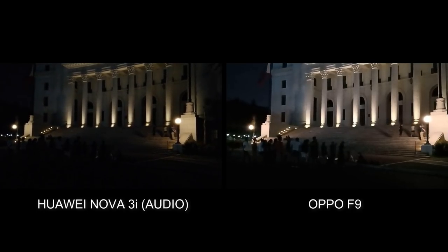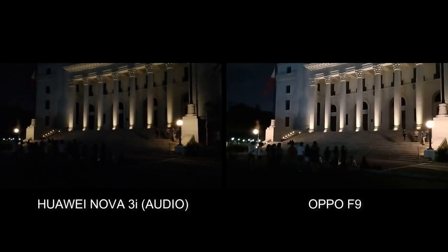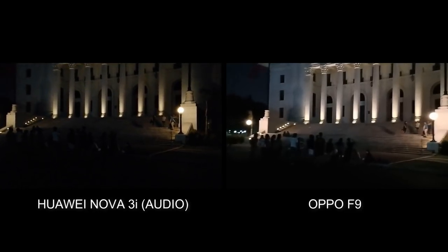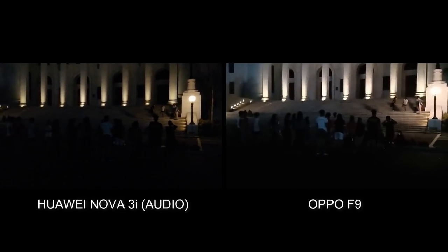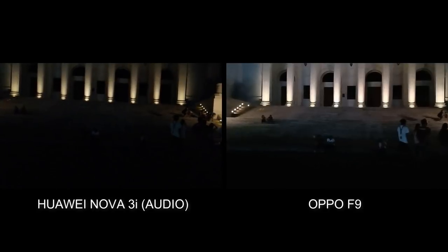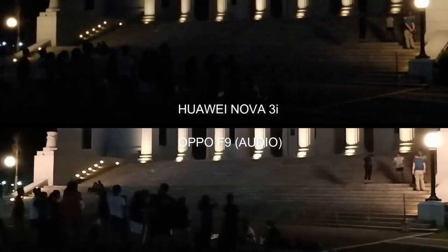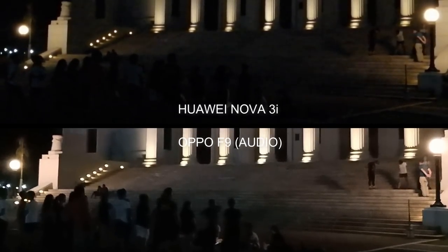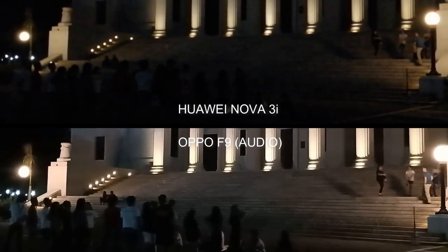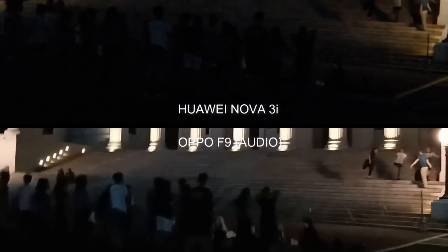And finally, check out these sample videos taken at night using both handsets. Notice the difference in brightness and stabilization. That's a student choir rehearsing in front of the National Museum of Natural History. The Oppo F9's wider aperture and better image stabilization allow it to still shoot fairly usable clips even with very little ambient light. Obviously, the Oppo F9 is superior in this department.